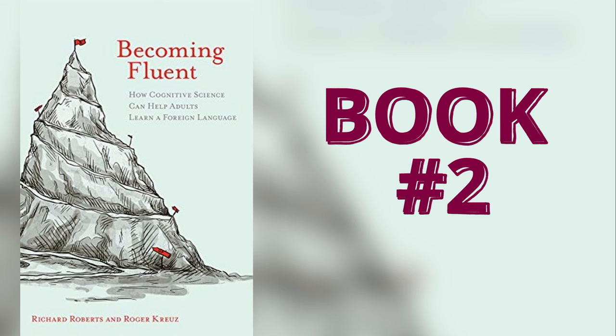Next is Becoming Fluent: How Cognitive Science Can Help Adults Learn a Foreign Language. Yes, more science! If you need motivation to continue learning English, this book is perfect for you. The authors don't just give a bunch of tips on how to learn a language — it's really about the science behind the process of learning a language.